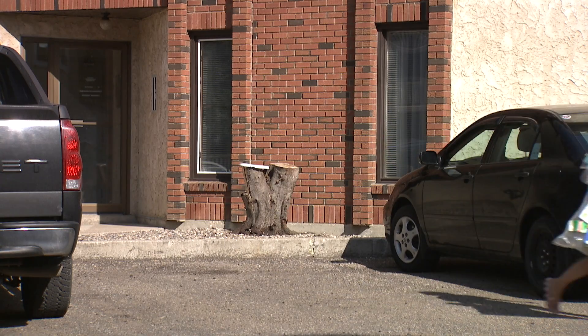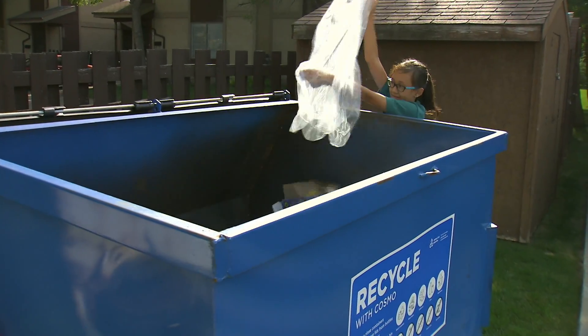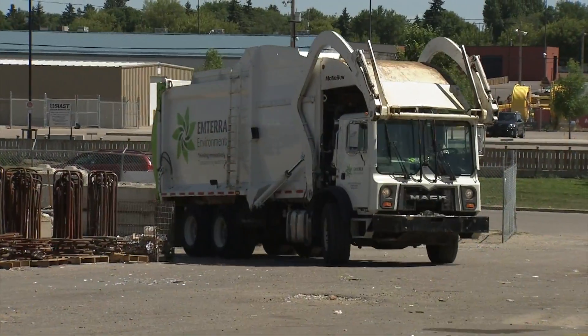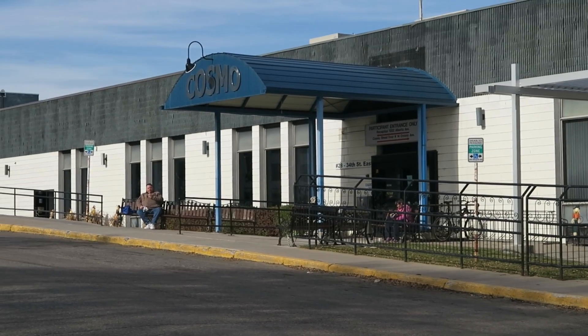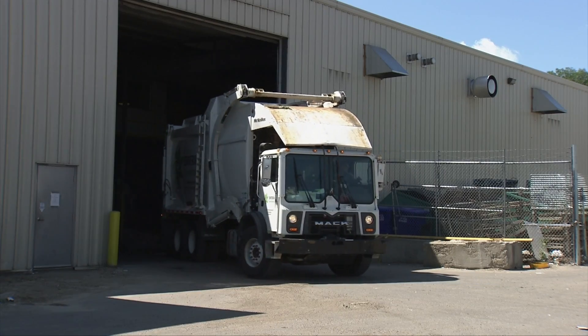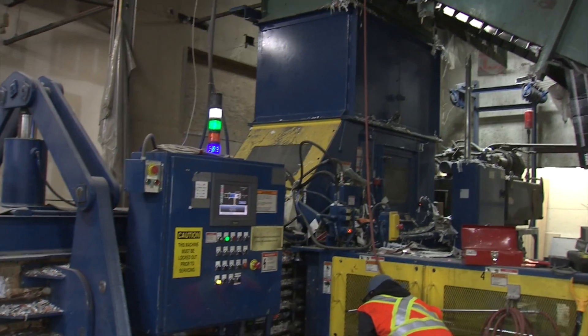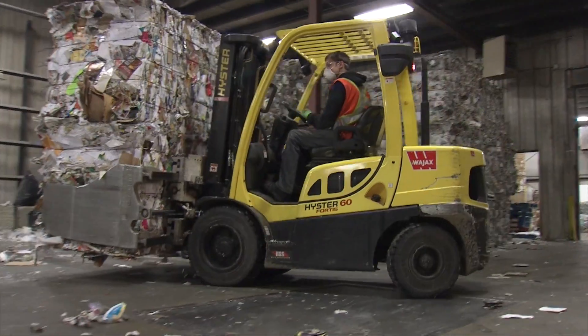It's great you're recycling. Ever wonder what happens to it after you put it in the big blue Cosmo bin outside? That's where we come in. A truck picks it up and brings it to Cosmopolitan Industries, a 35,000 square foot materials recovery facility that sorts, separates, bales and markets up to 30 tons of Saskatoon's recycling every day.